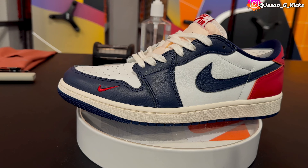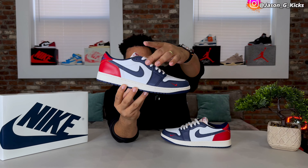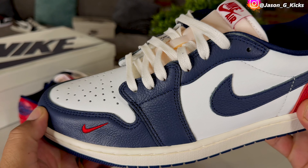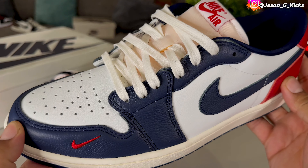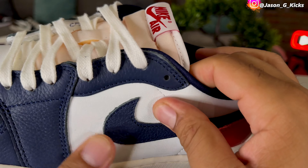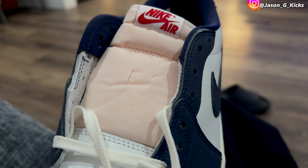On this shoe we have pretty much the black toe color blocking. We have red on the back of the shoe, but instead of black we have navy — on the swoosh, on the eyelets going all the way to the toe. The quality of that navy leather is so good; this is probably the best quality Jordan 1 Low of the year. Even on the red we have that nice tumble leather look. The white on the toe and side panel is good, just not quite as good as the navy and red areas, but still really good material.